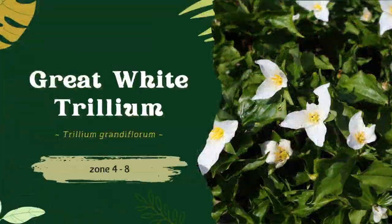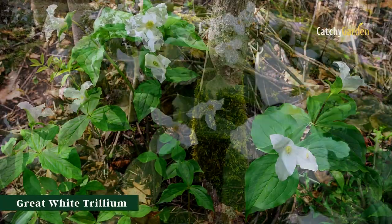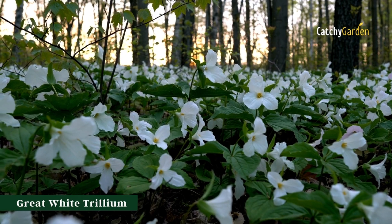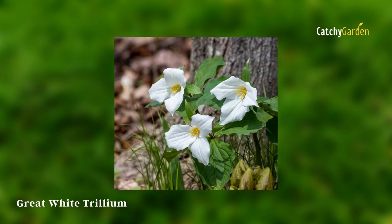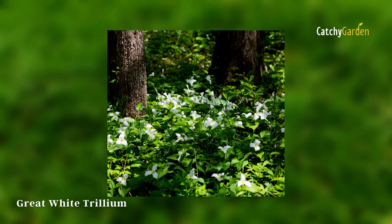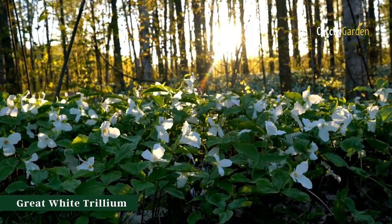Number 4: Great White Trillium. Blooms from April to June and can reach a height of 1.5 feet at a width of one foot. If left alone and protected from invading species, they will spread slowly. The scientific name for the Great White Trillium is Trillium grandiflorum. Moist, well-drained soil high in humus and organic matter is ideal. Maintain a steady supply of water. Zones four through eight are ideal for growth.